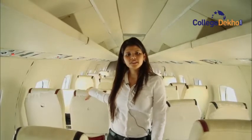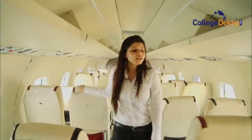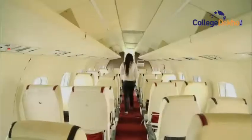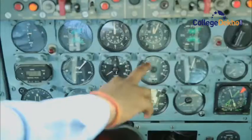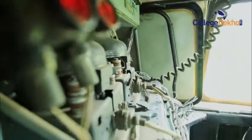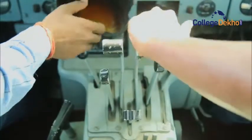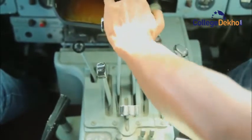Now we are inside the aircraft. This is the Avro HS748 aircraft, a turboprop twin-engine aircraft. This is the economy seat and in front we have two business class seats. This is the pilot seat and this one is the co-pilot seat. This is the communication and navigation system. This is the CVR — cockpit voice recorder — in which pilot voices are recorded. This is the throttle, and this is for the flap and ailerons. All the control surfaces are controlled through the control stick.